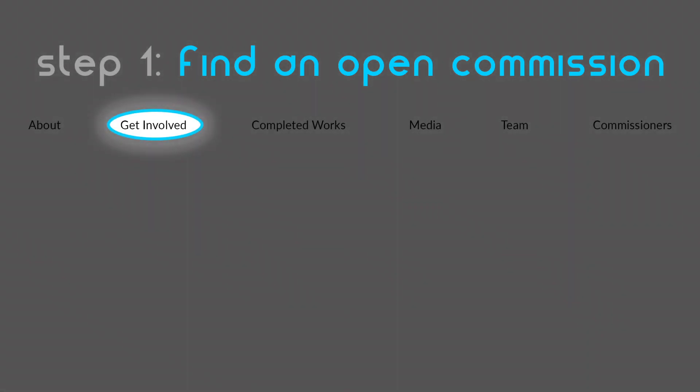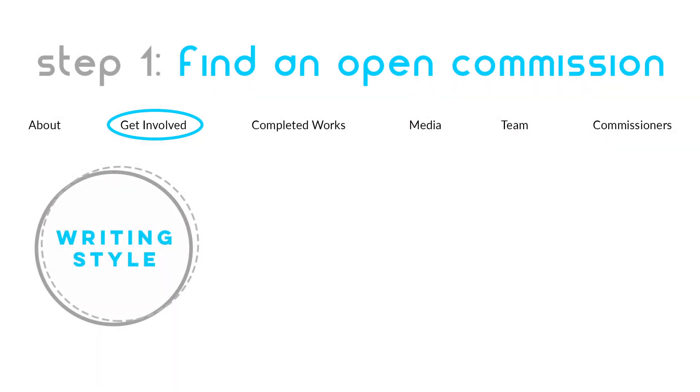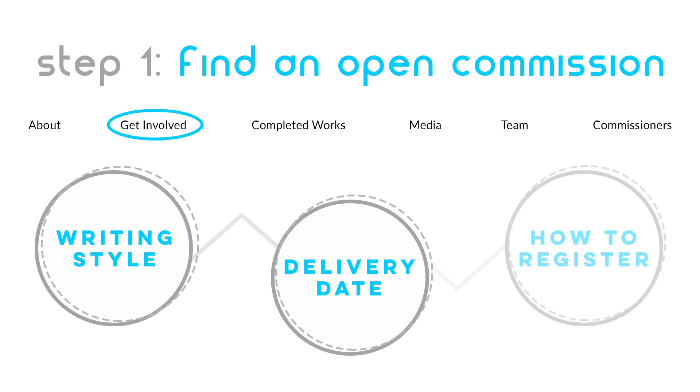So, how does it work? First, find a list of open commissions on our website. These can be found on our Get Involved page. Here you will see information about the composer's writing style, the piece's delivery date, and the registration form.